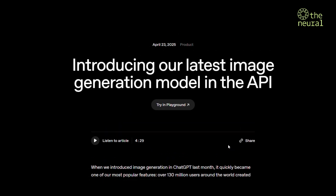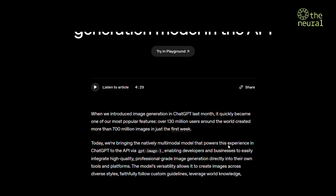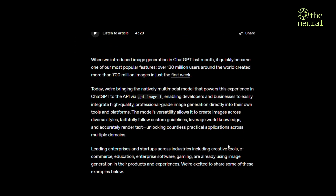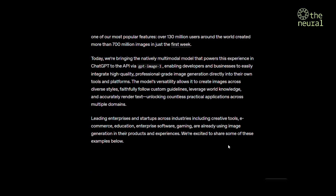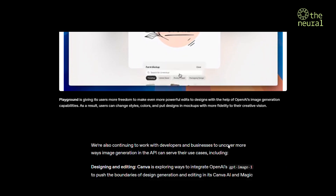OpenAI just updated their latest image generation model in the API. The same tech powering ChatGPT's wildly popular image feature — 700 million images in just one week — is now available to developers through GPT Image One.